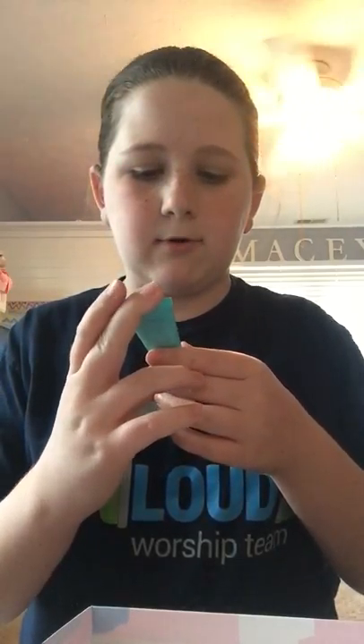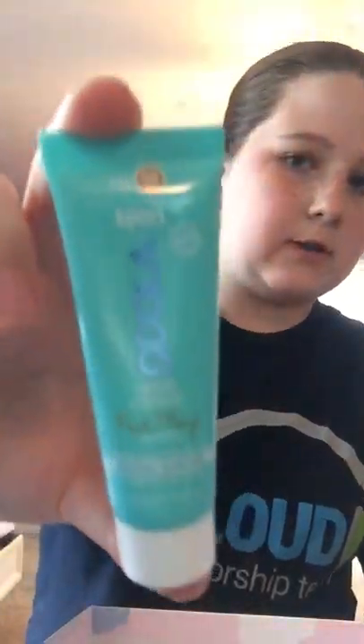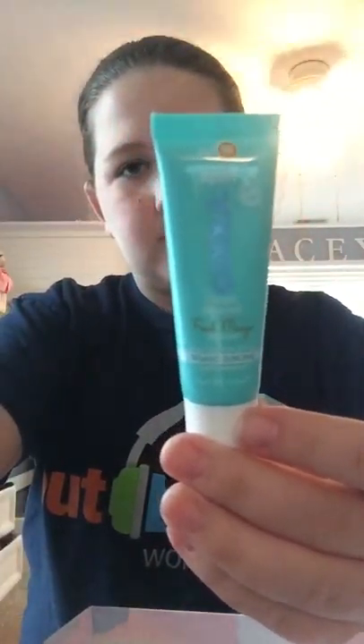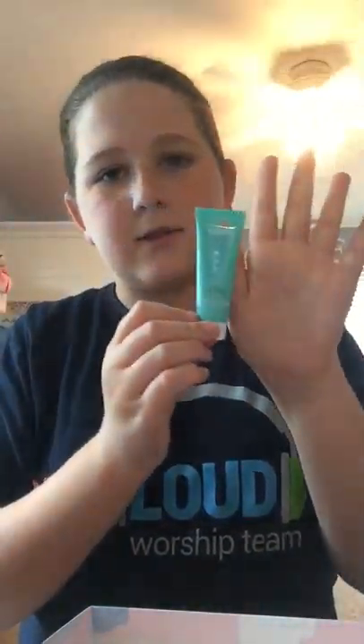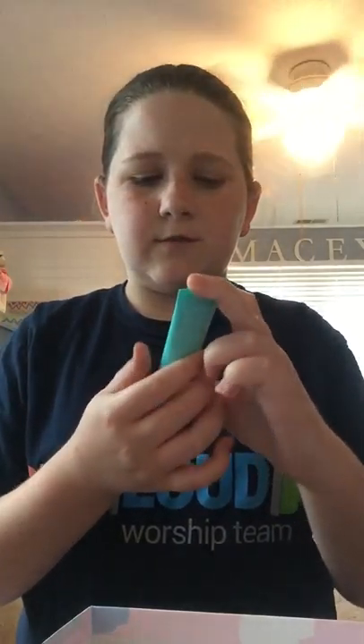This is the Cola Sport Sunscreen Fresh Mango Moisturizer. It is SPF 50. It's a decent size for a moisturizer for your face — not really for your whole body. I'm assuming it's just for your face, but I don't really know. That's the first thing I got.